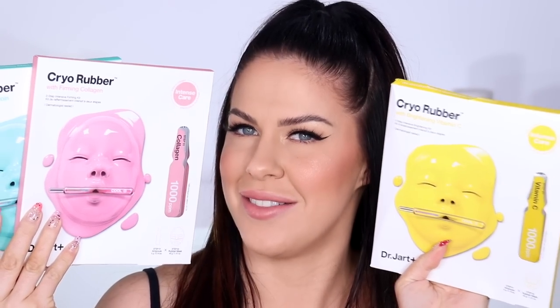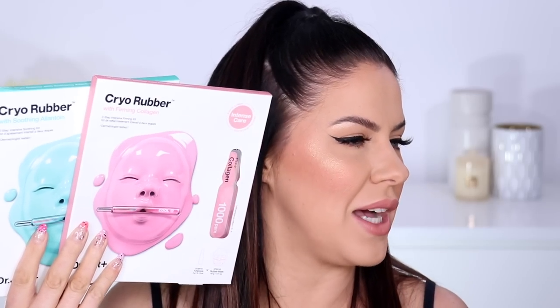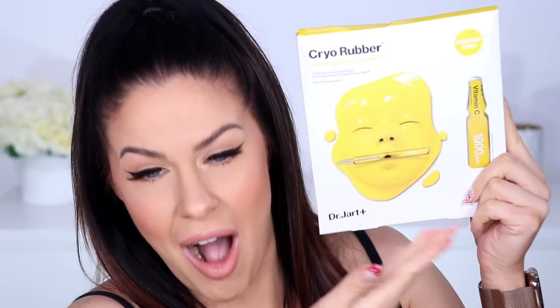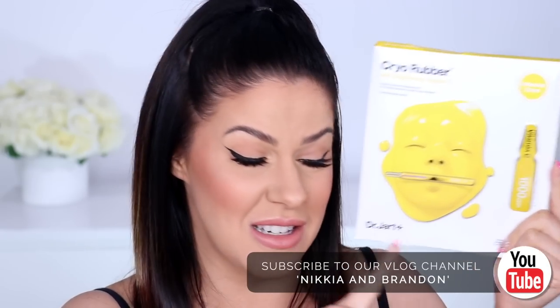Next up, a couple of products from Dr. Jart — definitely a brand sold at Sephora, very popular worldwide, made in Korea. These are rubber face masks. Have you guys seen these? I've got the Brightening Vitamin C one, the Firming Collagen, and the Soothing Allantoin. It's a two-step process — there's an ampoule of liquid treatment you apply to the skin, then you put the rubber mask on top. These masks are designed to be worn for 30 to 40 minutes.